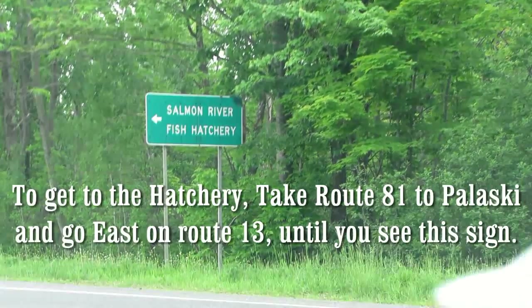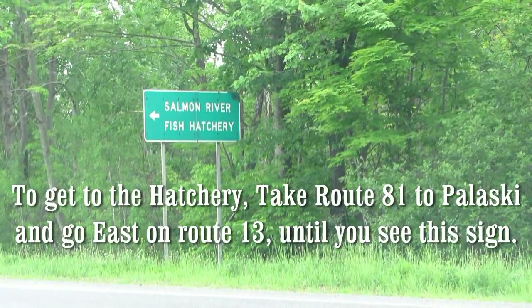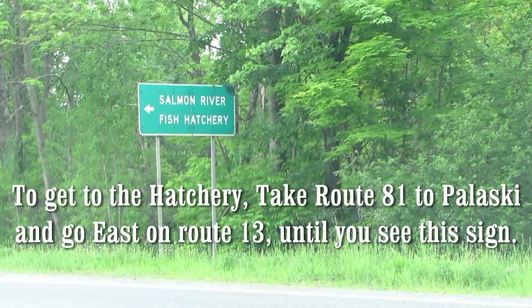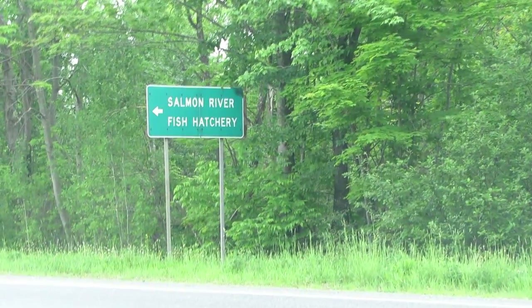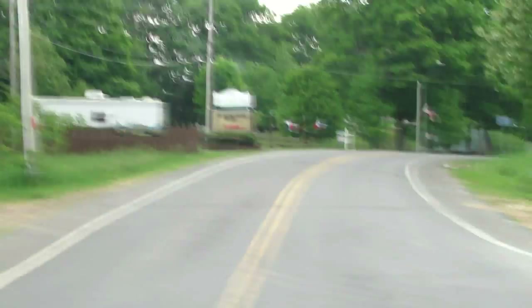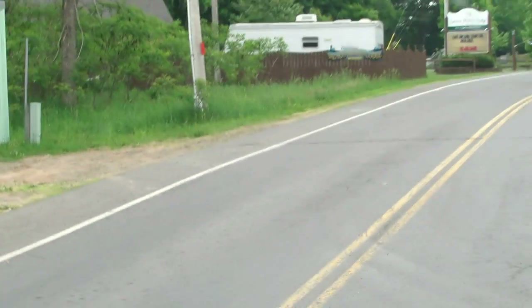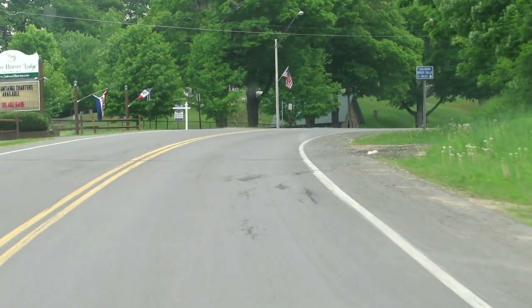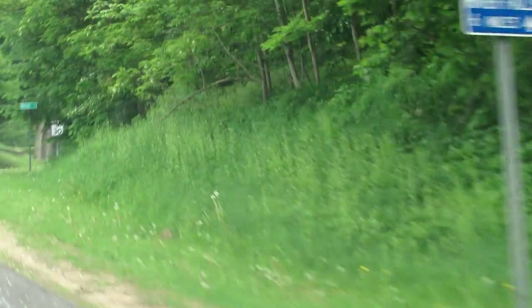These are the signs you want to follow. You want to go past Route 22 and follow these Salmon River Fish Hatchery signs. That will take you to Route 22. This is also known as Cemetery Road. Salmon River Falls, 6 miles.